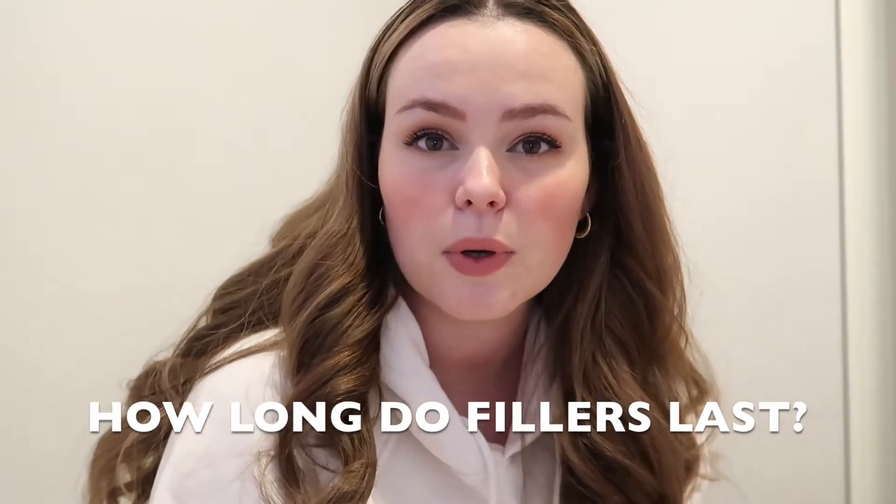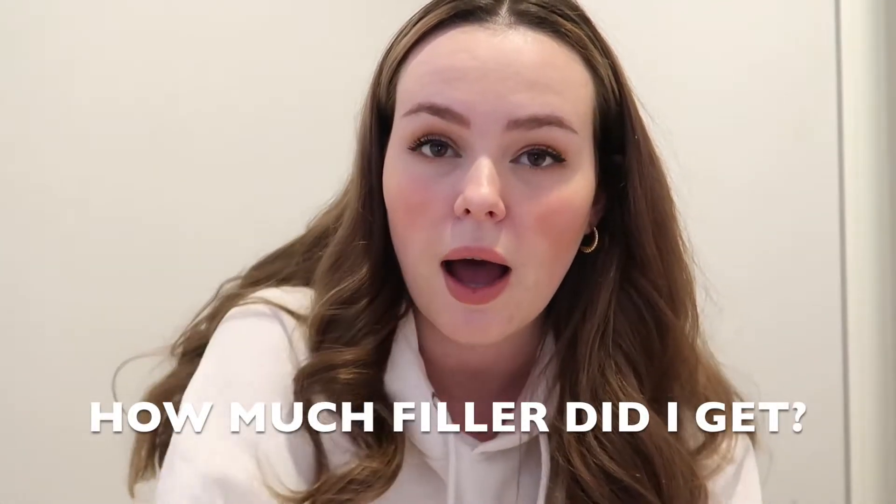The fillers are supposed to last six to nine months. This is my first filler experience so I don't really have personal insight on how long they'll last, but I'll update you if you're interested. I personally think I'll get them every year — I don't know if I could afford twice a year, but I'm so impressed with the procedure that I'll definitely be revisiting the Skin Girls for a second time.